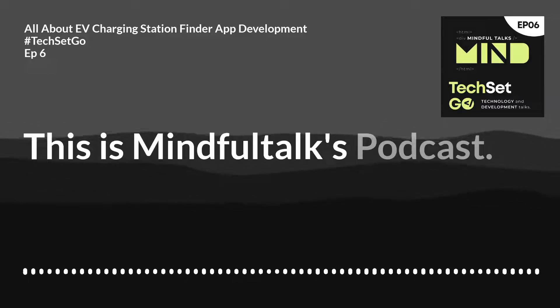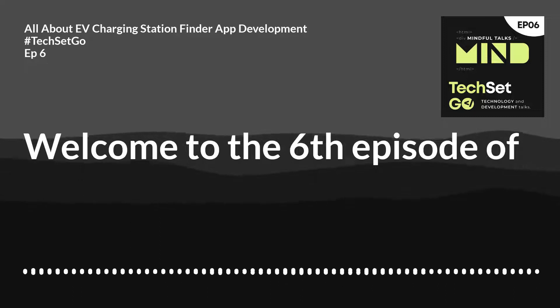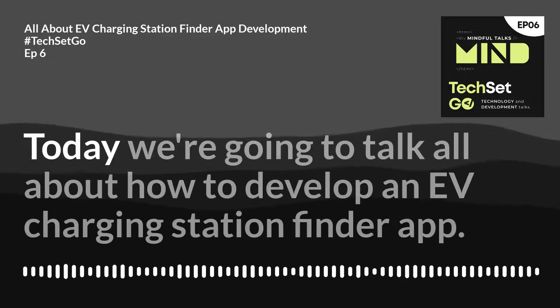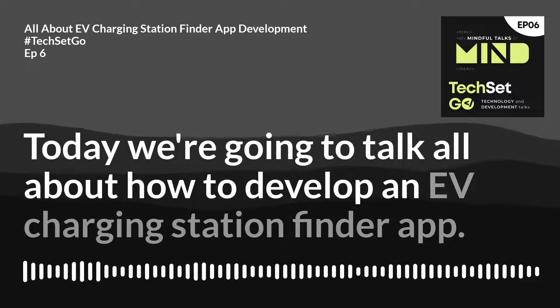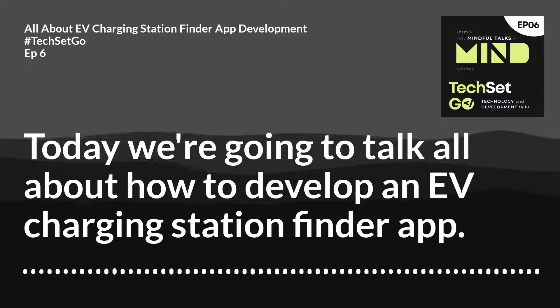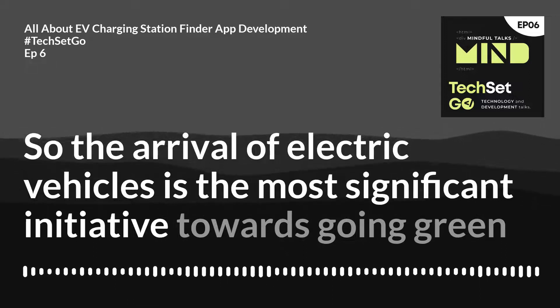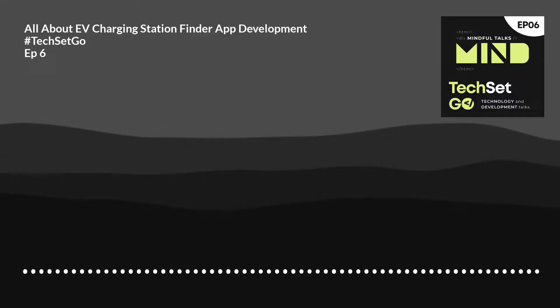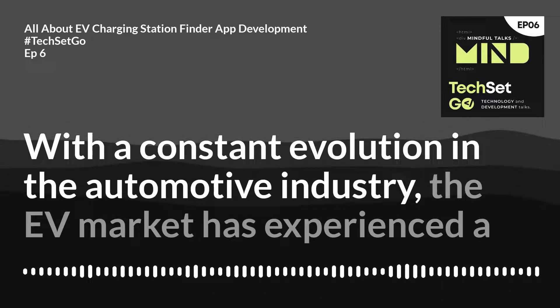Hey people, this is Mindful Talks podcast. Welcome to the sixth episode of hashtag Tech Set Go. Today we're going to talk all about how to develop an EV charging station finder app. The arrival of electric vehicles is the most significant initiative towards going green and making our environment cleaner, with a constant evolution in the automotive industry.